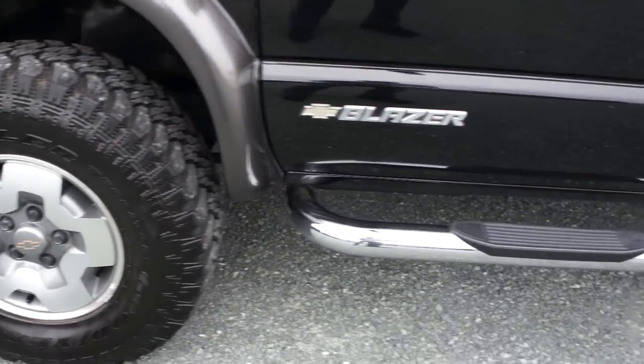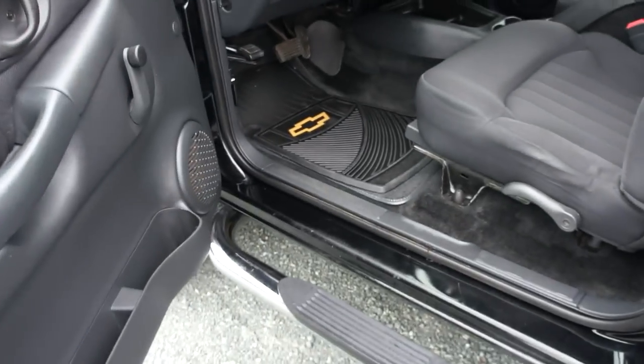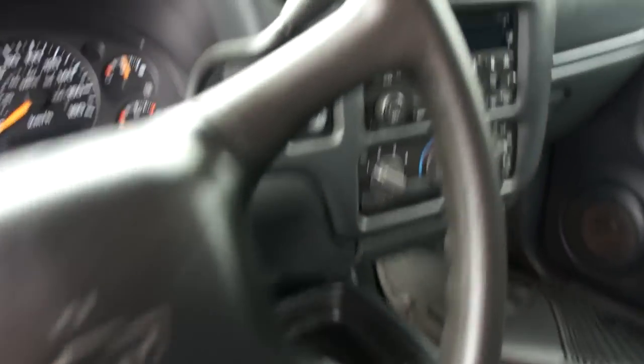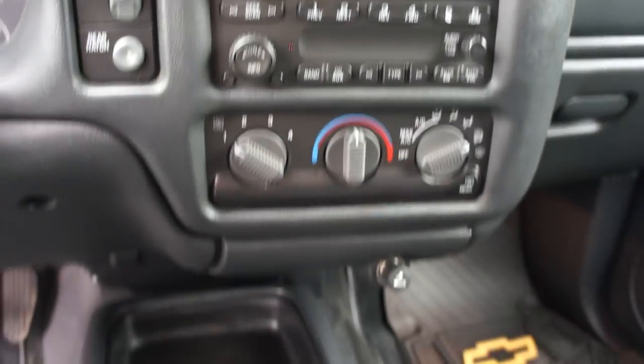With an automatic transmission. Inside, note it's very clean, with push-button 4-wheel drive, CD player, and air conditioning.